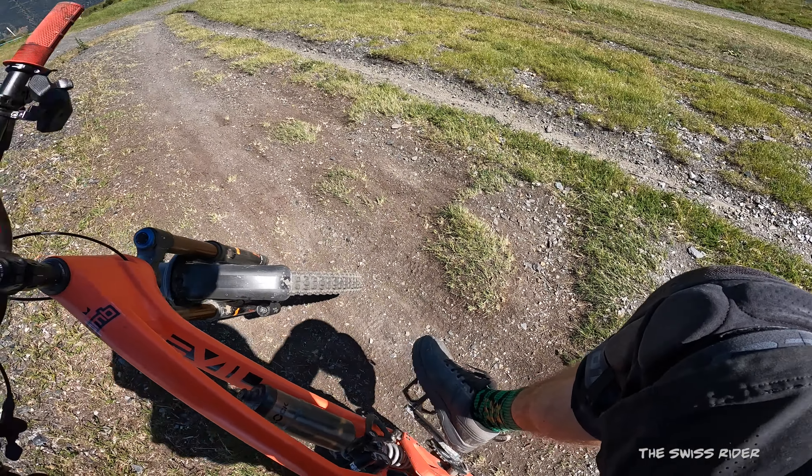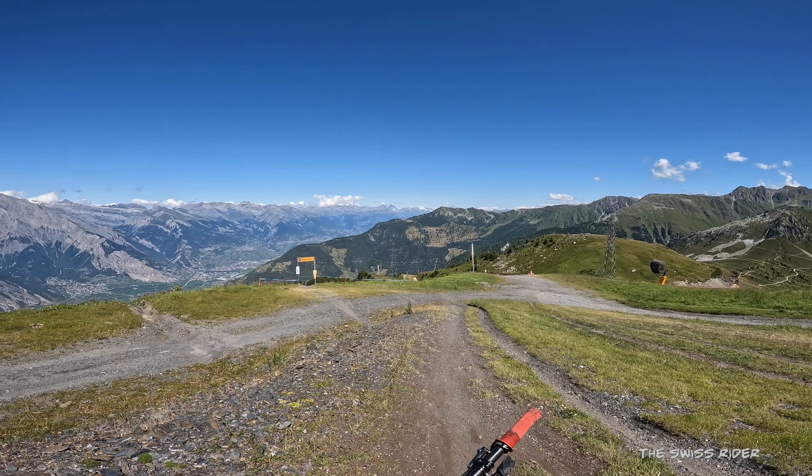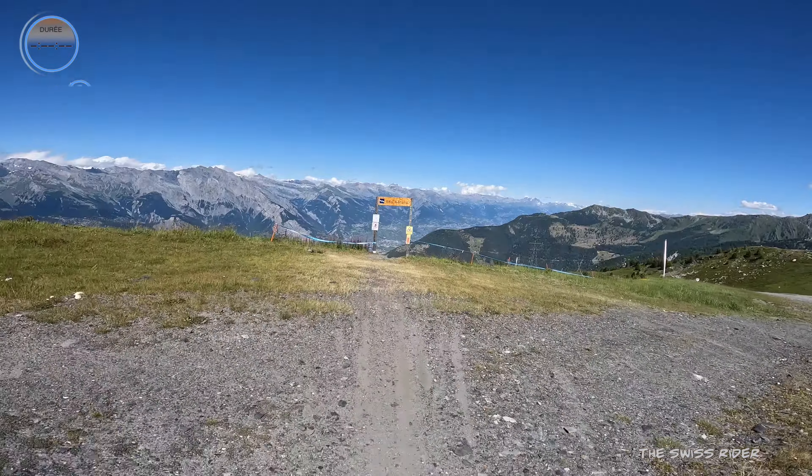We closed low speed compression and we're going to put the shock in the trail setting. That gives us a little bit more speed on flow trails — less loss in the suspension. Let's drop in.